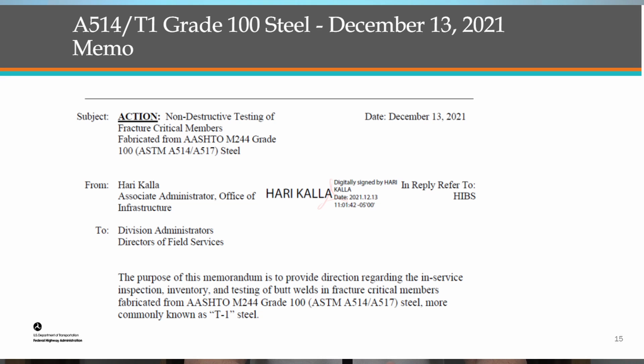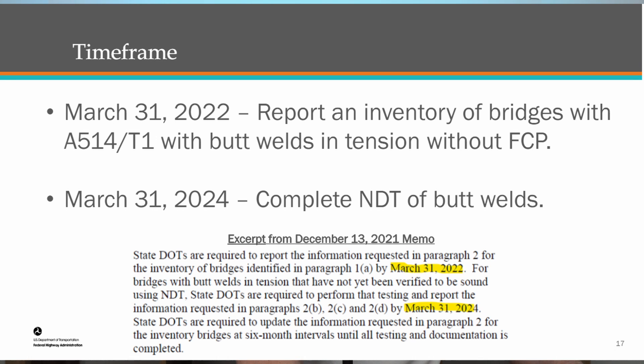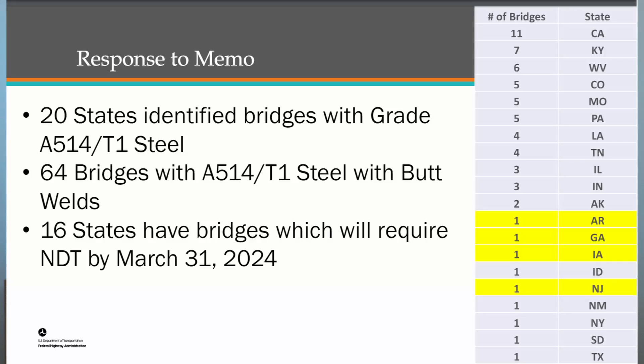The Federal Highway Administration issued guidance in 2021 for states to get a handle on their T1 bridges. The main goal was to identify bridges made of T1 steel and complete non-destructive testing of all butt welds in critical areas. In total, there are 64 bridges across the country built using T1 steel across 20 states. California has the most with 11 bridges, followed by Kentucky with seven, West Virginia with six, and Colorado with five.